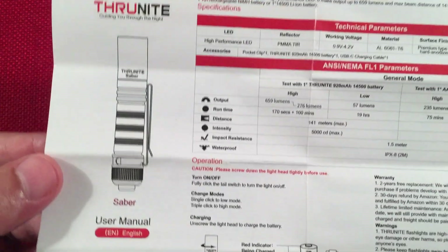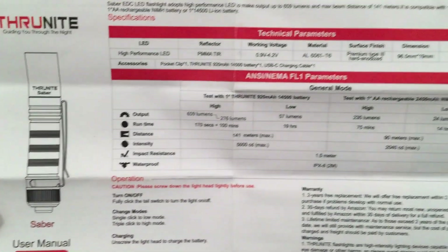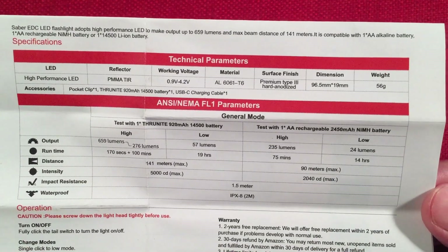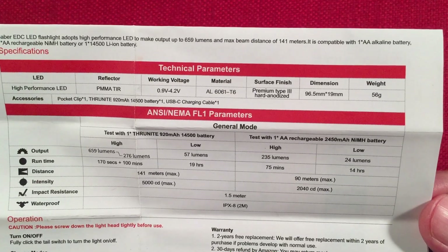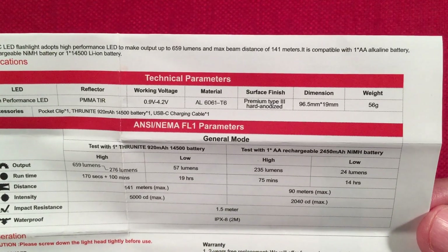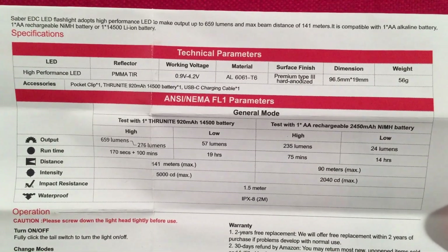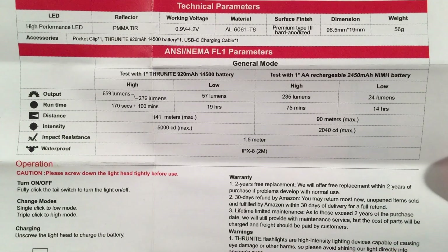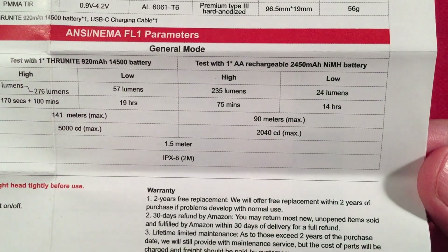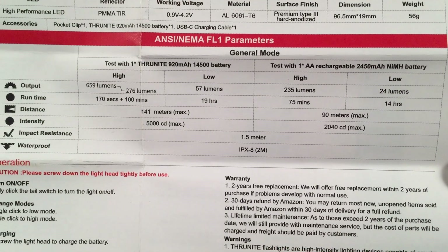The fold-out pamphlet manual is ThruNite style. There's a Saber illustration and contact information. It says 'Saber everyday carry LED flashlight' — adopts a high-performance luminous SST-20 LED to make an output of 659 lumens with a max beam distance of 141 meters. That's a pretty substantial number for an AA-powered flashlight. There are technical parameters and basic high/low modes, tested with both the included 14500 battery and a NiMH battery.